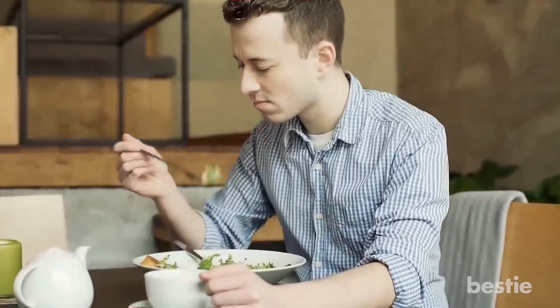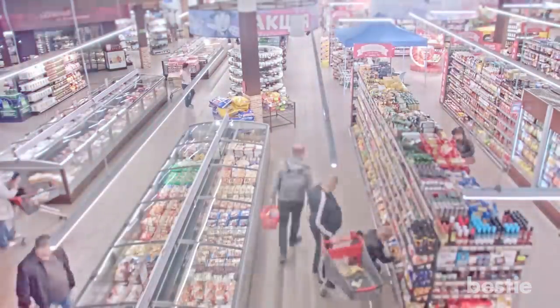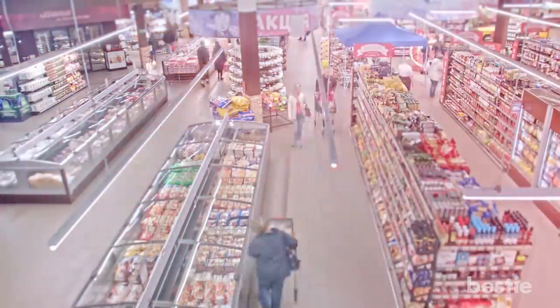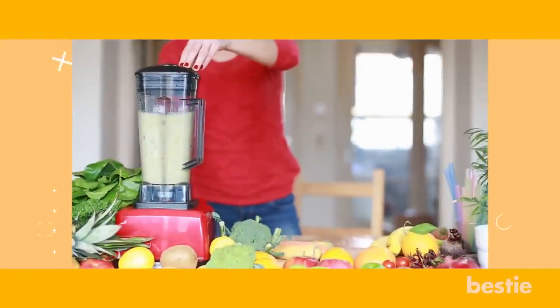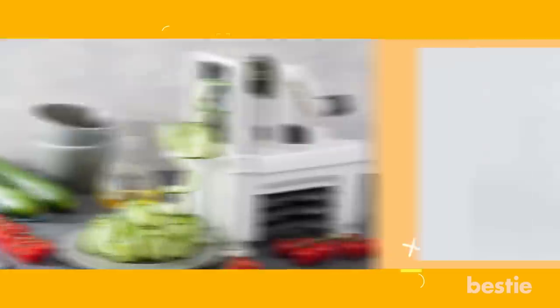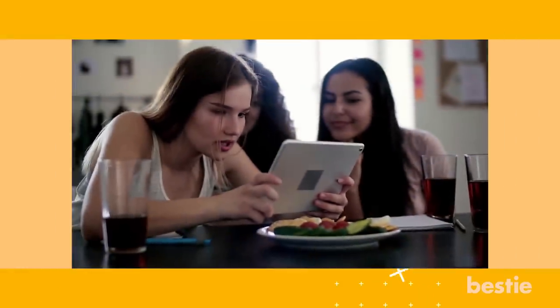Most of us want to eat better, but doing it is so much harder. Luckily, there are products out there that make it easier. And in today's video, we will tell you what they are. From a personal blender, to a vegetable slicer, smart bottle, food steamer and more, watch until the end to learn about all of them.